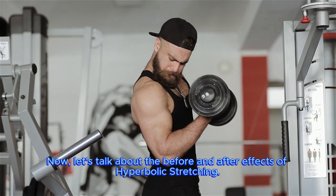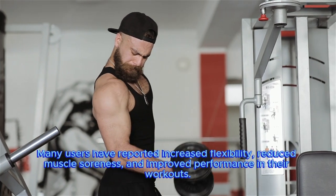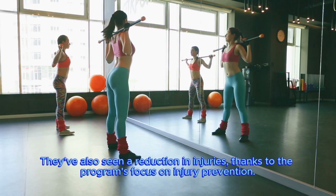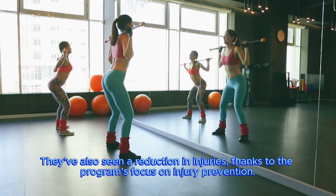Now, let's talk about the before and after effects of hyperbolic stretching. Many users have reported increased flexibility, reduced muscle soreness, and improved performance in their workouts. They've also seen a reduction in injuries, thanks to the program's focus on injury prevention.